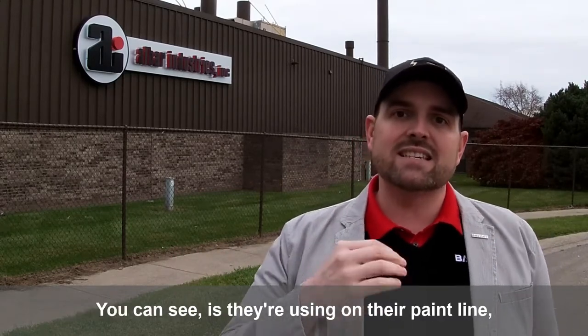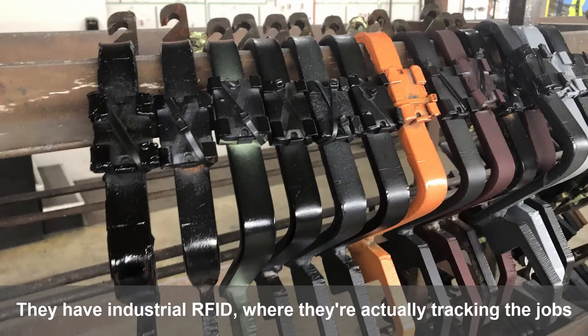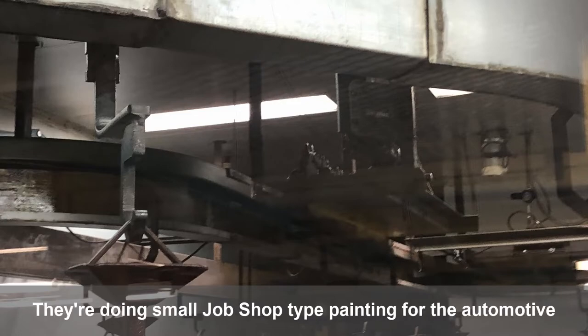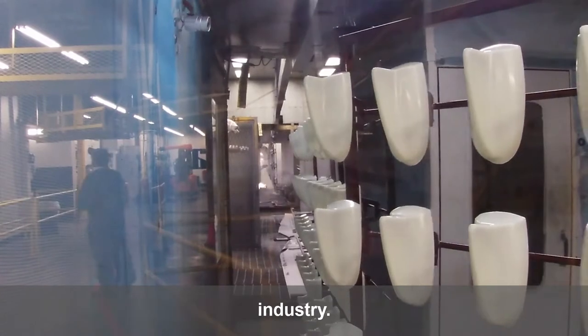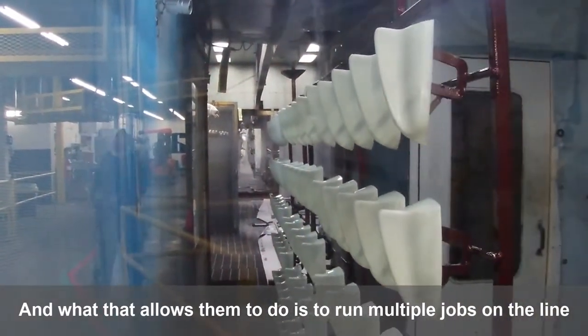What's impressive, you can see, is they're using industrial RFID on their paint line, where they're actually tracking the jobs running on their line. They're doing small job shop type painting for the automotive industry, and what that allows them to do is to run multiple jobs on the line at the same time.